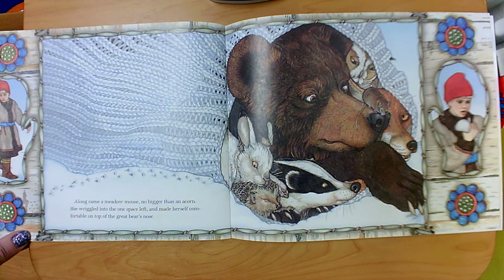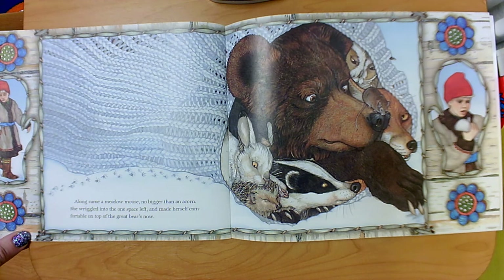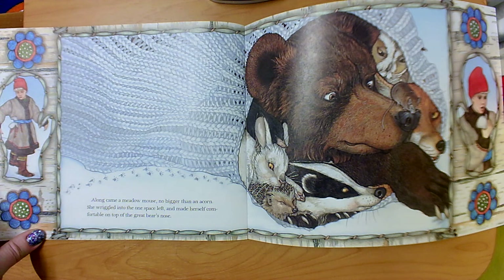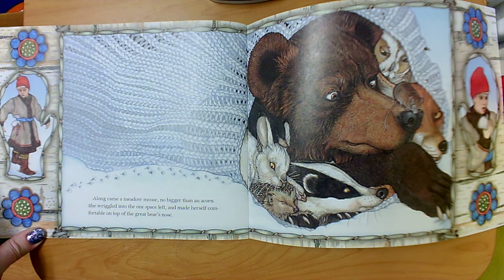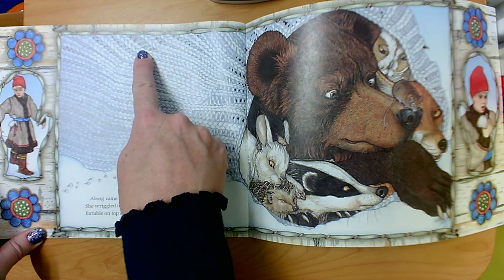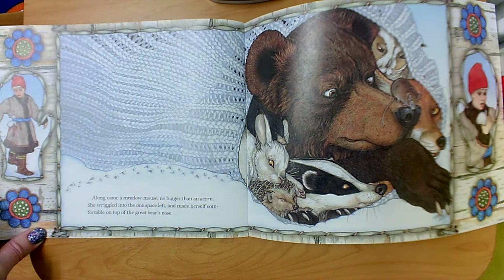Along came a meadow mouse, no bigger than an acorn. She wriggled into the one space left and made herself comfortable on top of the great bear's nose. What do you think is happening now? There are a lot of animals in that mitten. Think about it — that mitten used to fit Nicky's hand, and now it has all those animals in it. It really stretched; you can see the bear through the holes in the mitten. What do you notice about our little peek-a-boo windows? What sort of prediction can you make from those?